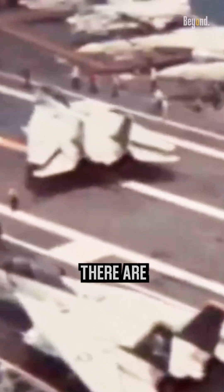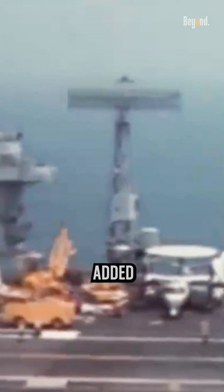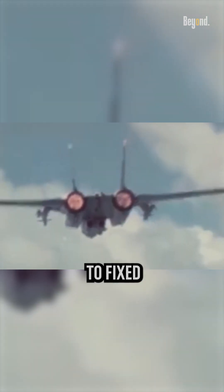However, besides the benefits, there are additional points to consider, such as increased maintenance costs due to the added weight and complexity of the swing wing mechanism in the F-14 compared to fixed wing aircraft.